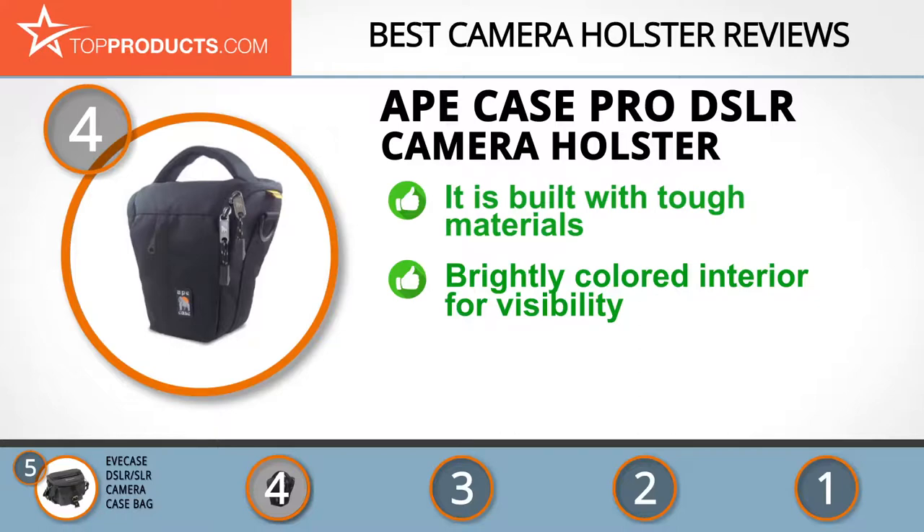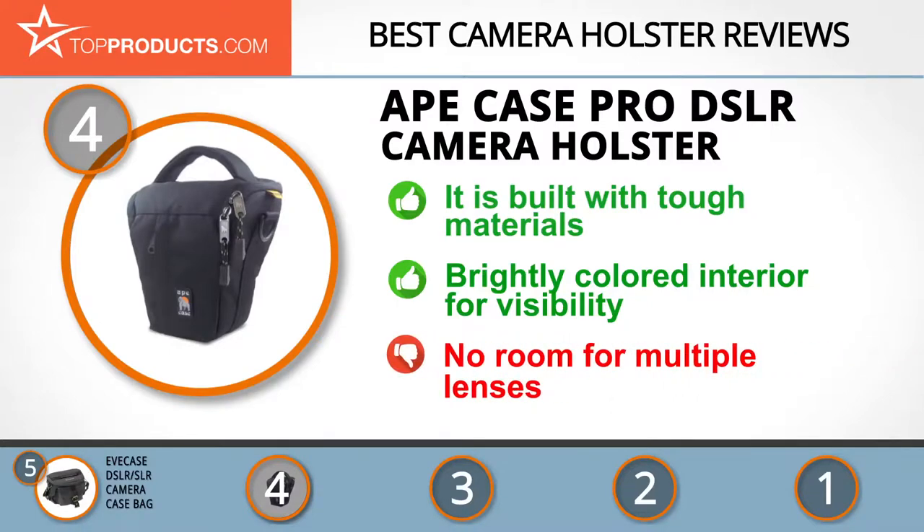The high-vis yellow interior used for this holster makes it particularly easy to see all its contents because of the color contrast. The holster is also quite spacious so you can easily reach into it. The only downside is that despite the spacious interior, there's not much room for any extra lenses you may want to bring along.